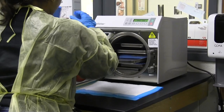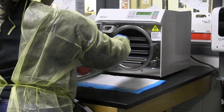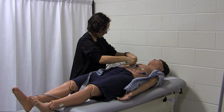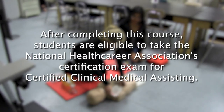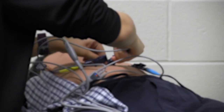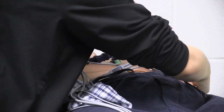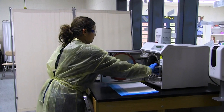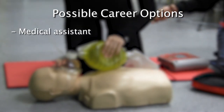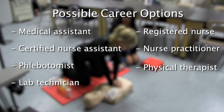Certified Clinical Medical Assisting. Students in this program explore the profession of medical assisting and prepare to work in the field of healthcare. This program uses project and problem-based learning, hands-on experiences, and classroom lab instruction to develop healthcare skills and knowledge. After completing this course, students are eligible to take the National Health Career Association's certification exam for certified clinical medical assisting. Medical assistants are multi-skilled allied healthcare professionals who work under the supervision of physicians in medical offices and outpatient settings, cross-trained to perform both administrative and clinical tasks. Jobs include medical assistant, certified nurse assistant, phlebotomist, lab technician, registered nurse, nurse practitioner, physical therapist, and many more.